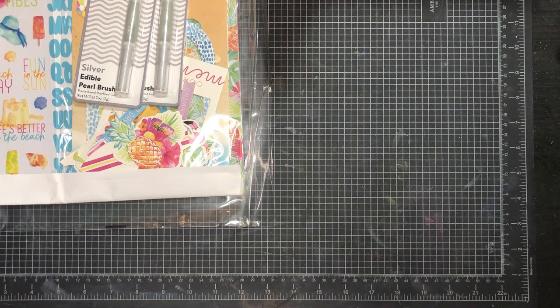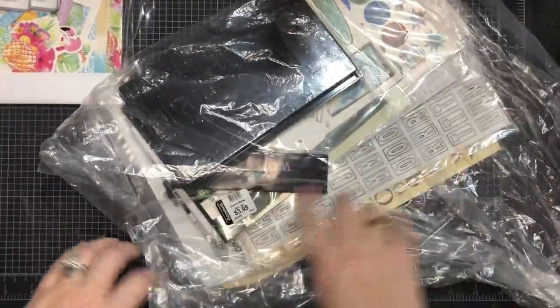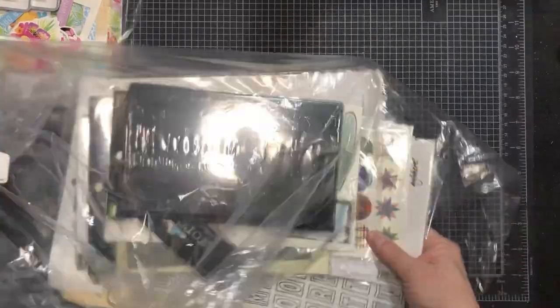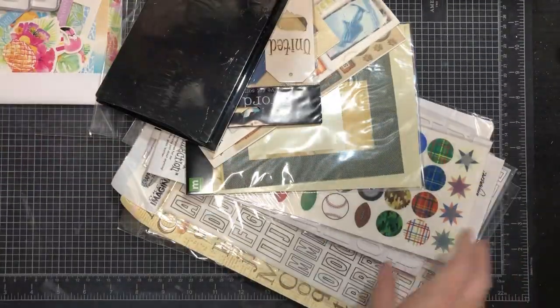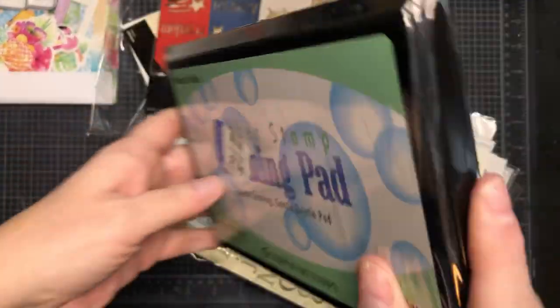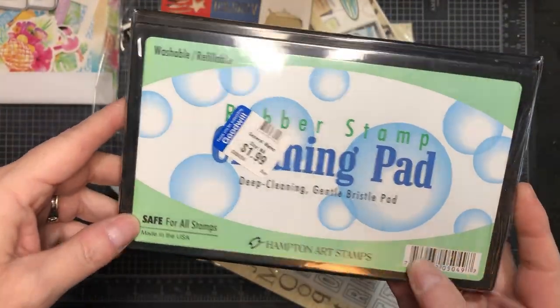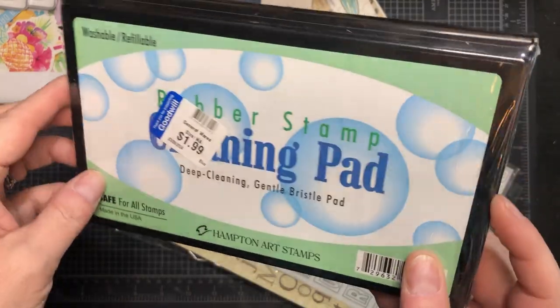The Goodwill up there is phenomenal. We went to the one near the Lehigh Valley Mall. There are a couple of them up there, but we like this one because they have like a whole aisle of crafty, scrapbooking stuff. This whole bag here was $3.99.